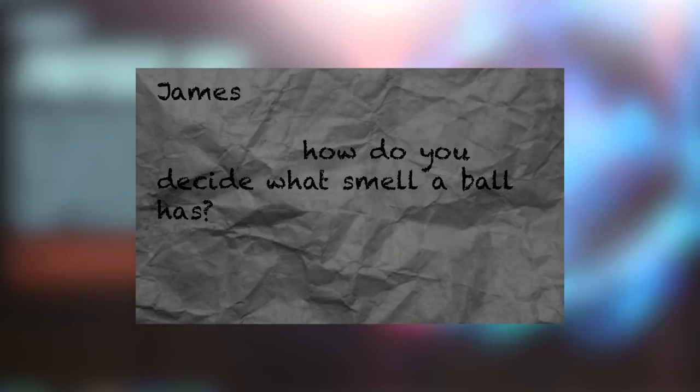The next question is appropriate for our week one contest as well, since it also deals with ball development. It comes from James Butts hailing from Tyler, Texas, and he asks: how do you decide what smell a ball has? Well James, we kind of hold this one close to our vest because we have a library of hundreds of fragrances at our disposal — some smell like food, some smell like your favorite candle, and others actually have an aromatherapy benefit.